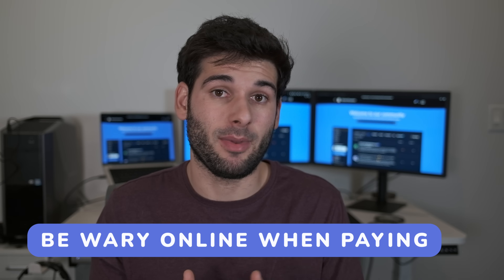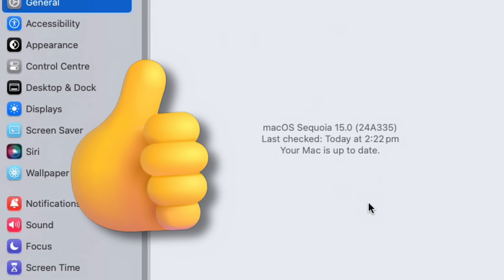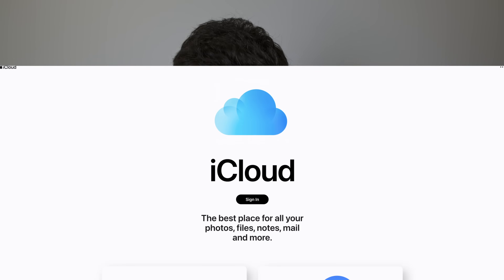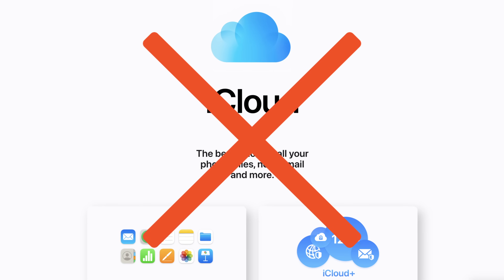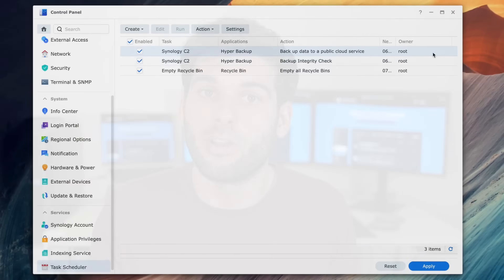Number seven: your phone number is something you should compartmentalize across a few different numbers, and make sure it's locked down. Number eight: be careful with your payment information online — opt to use credit cards, Apple Pay, PayPal, gift cards, or ideally an aliasing service like privacy.com. Number nine: make sure all of your devices and software run the latest updates with security patches. Number ten: keep backups. In a worst-case scenario, someone can lock you out of sensitive data — imagine if your iCloud account was breached or your computer was hit with ransomware. Keep safe backups. You'll never regret it.